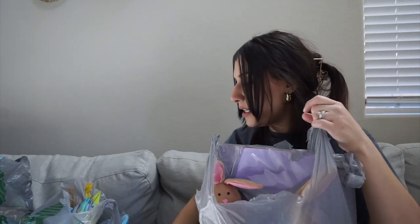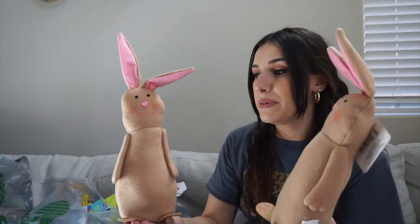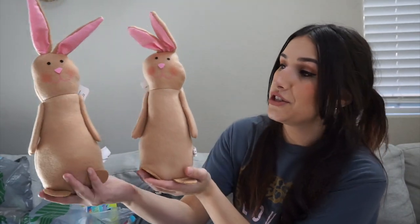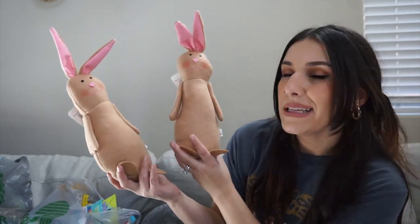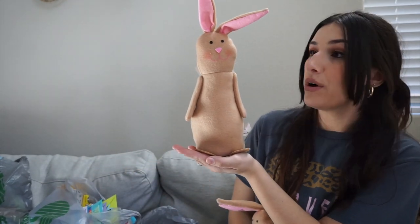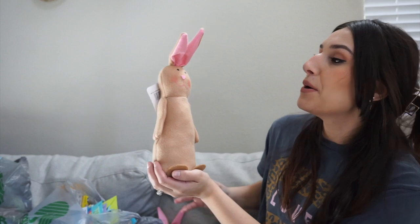Starting with this bag — I found these bunnies, one of the first things I found. Everything here is $1.25 after the price change. I got these two bunnies; I thought they were stinking adorable. I like the white ones but I have a lot of beige and brown tones in my home, like wicker, so I thought these would look really cute. They have sand on the bottom to help them stay up, and they're fluffy.